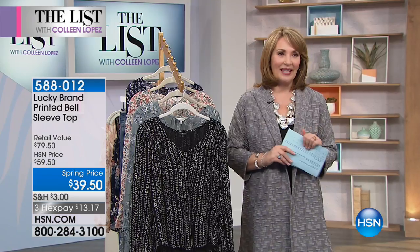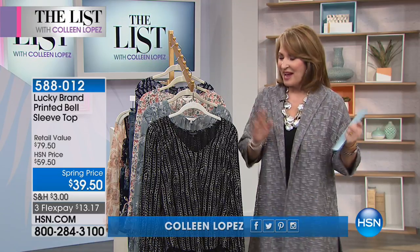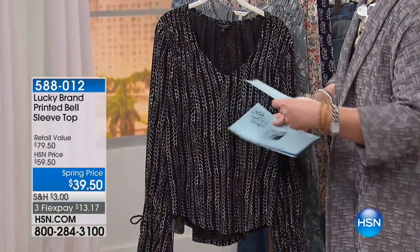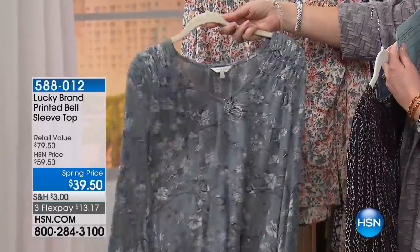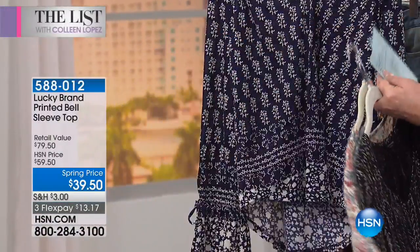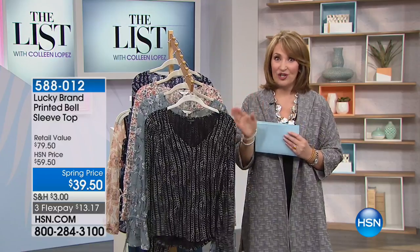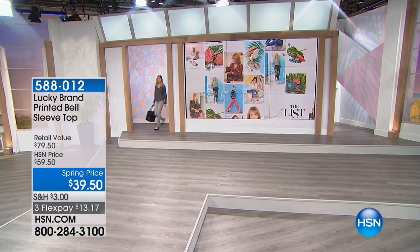Lucky Brand is a brand fashionistas all over this country love for their adorable clothing. Tonight we have a top that's a nod to the trends we love for springtime — boho beautiful little bell sleeve with gorgeous prints. We have a black multi, blue multi with a hint of seafoam, a natural multi with a fun ditzy floral print on a natural backdrop, and a navy multi. It's going to look much cuter on you than on a hanger — great under jackets and as a standalone.